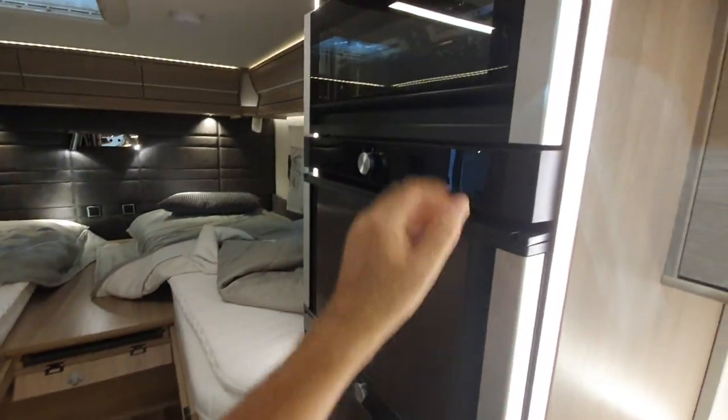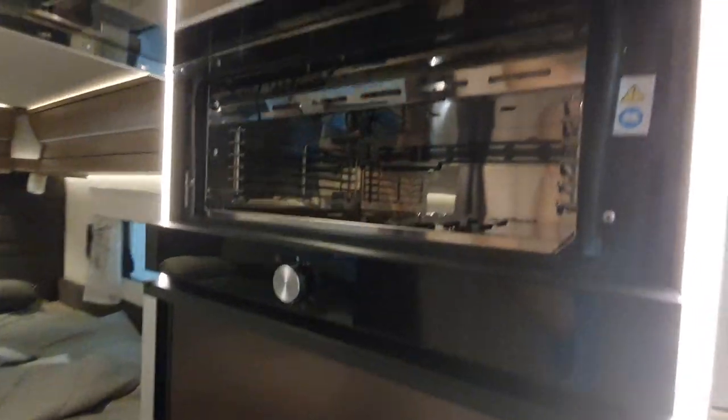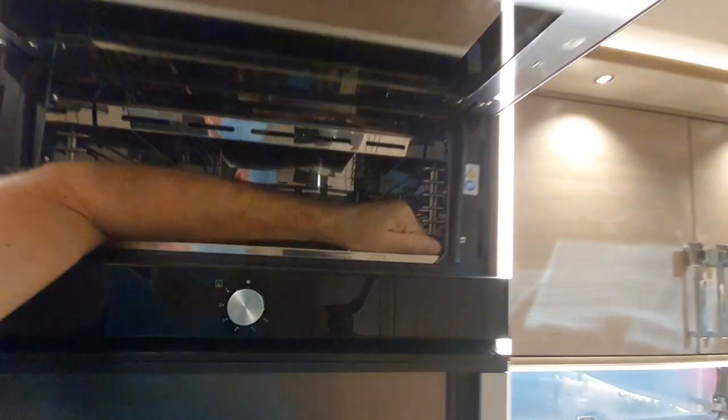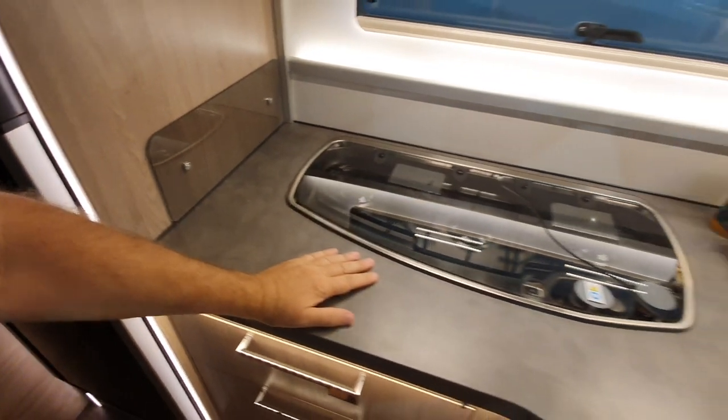And of course it's got an oven up here as well — it's the same oven that everybody's got. They build the furniture around these things like the Dometic or the Thetford fittings.